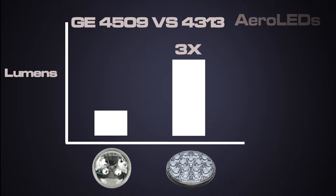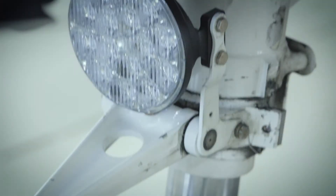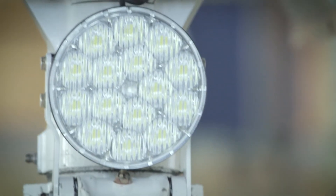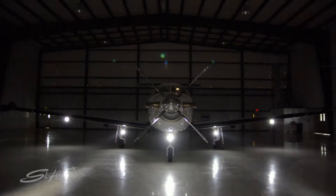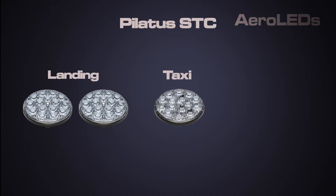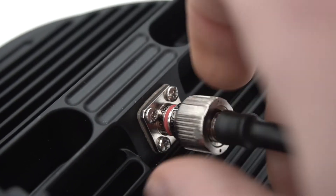Also new for 2019 is the introduction of the Sunspot PCX. Originally designed and currently used specifically for the Pilatus PC-7, PC-9, and Mark 4-21 aircraft, the Sunspot PCX is now available under STC for the Pilatus PC-12. With unrivaled performance, this light is well above and beyond anything seen on this platform and establishes a new standard. Included with this STC package are two landing lights, a single taxi light, and the associated mil-spec connectors that make the installation quick and easy.